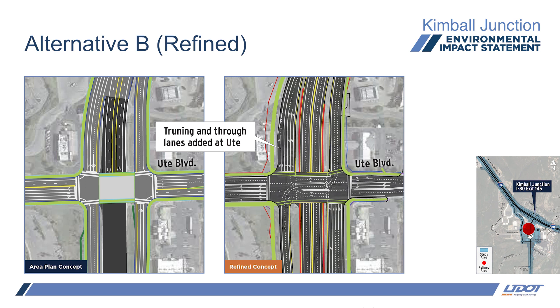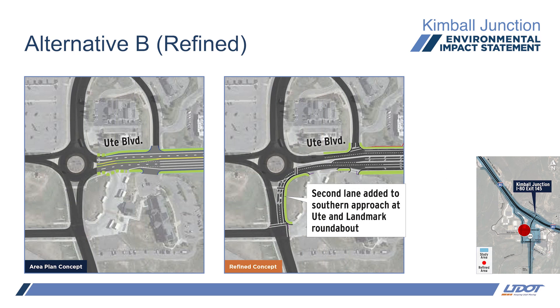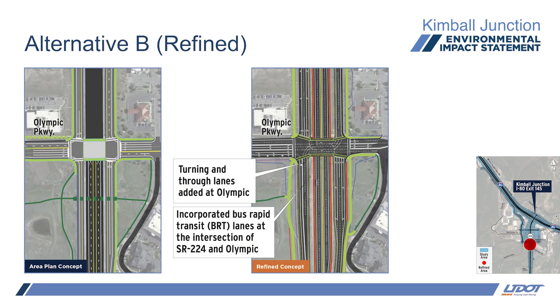The intersections are now drawn as a single wide intersection with split phasing and left turns sharing reversible lanes in the center median. Additional turn and through lanes were needed on the frontage roads due to delays caused by the split signal phasing of the new wide intersections and to prevent queuing into the adjacent existing roundabouts. The roundabout at Ute and Landmark has a new lane added to the southern approach. With more traffic analysis, the roundabout was found to be failing from extra traffic in the future and the extra turn lane was needed. Lane configurations and intersections were updated at both Ute and Olympic.